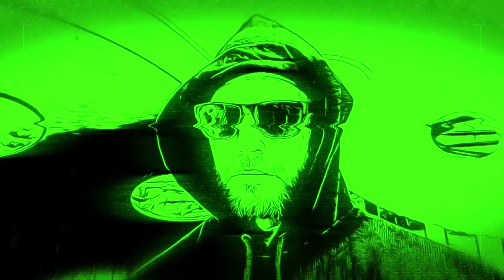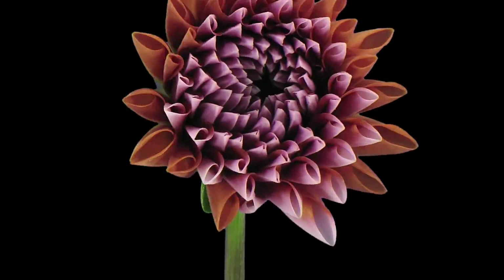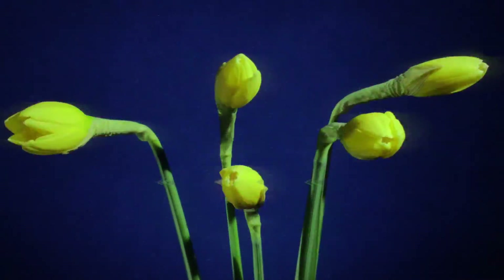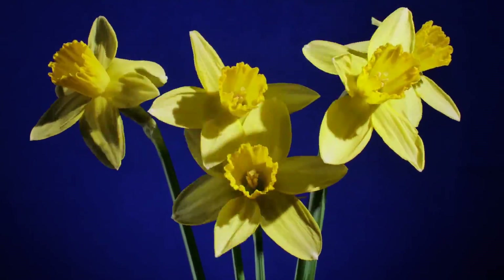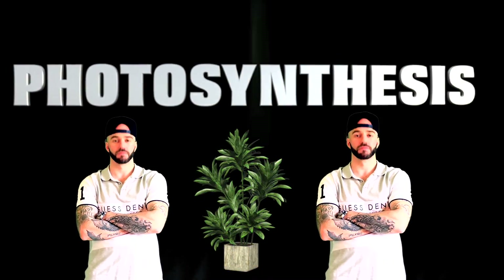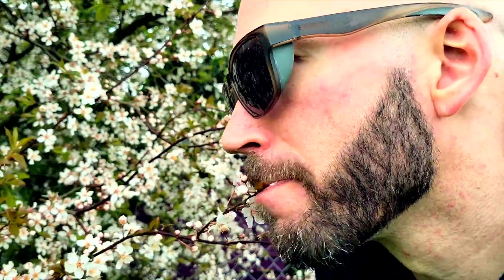Check it out, man. Photosynthesis. Yo, that's how them plants grow.